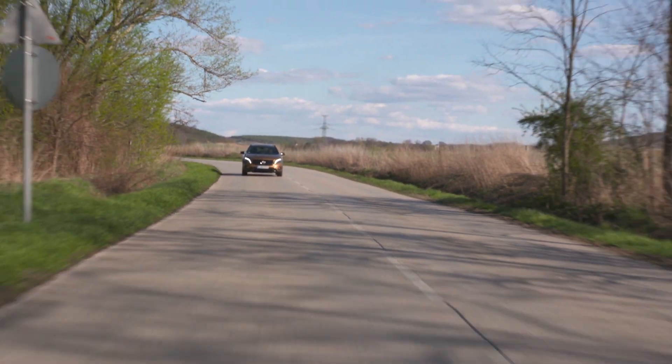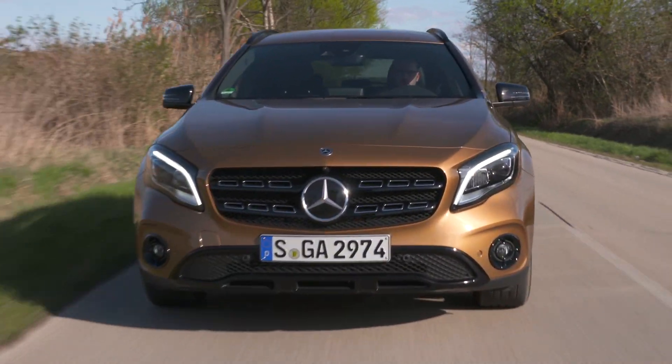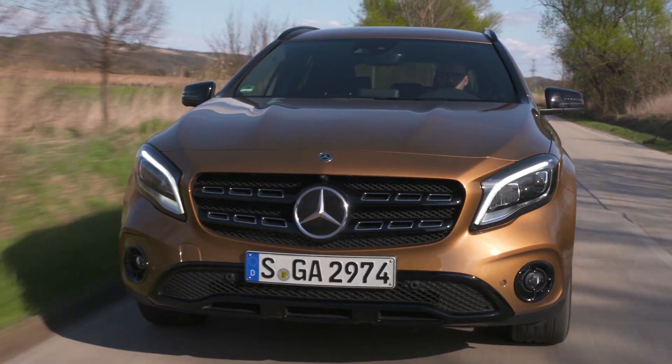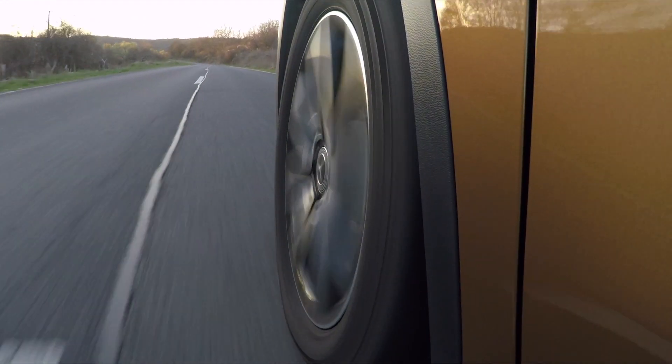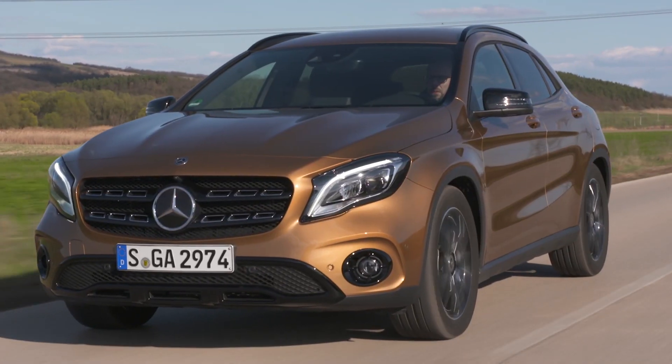This is the 220D version, one of the most popular, and that means it has a 2.1-litre diesel engine with 175 brake horsepower. It feels really strong from anywhere on the rev range, so the power delivery is always easy. However, it's nowhere near as smooth or as quiet as it should be.